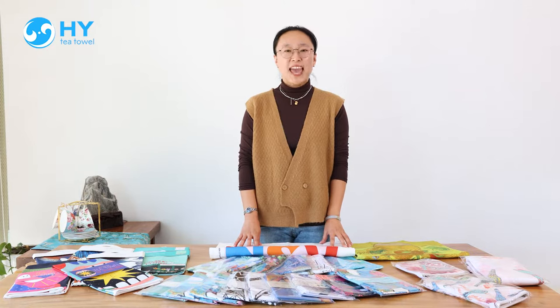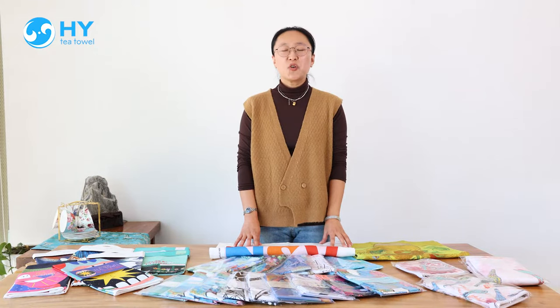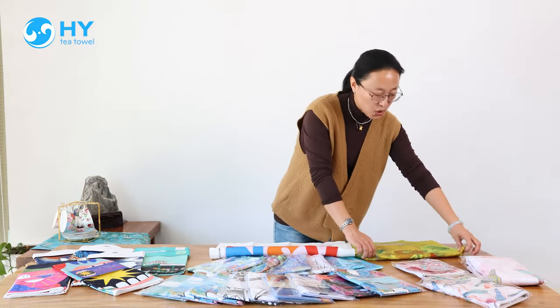The reactive digital printing adds the washing procedure to make the fabric softer and color fastness better. Let me do the wash test.